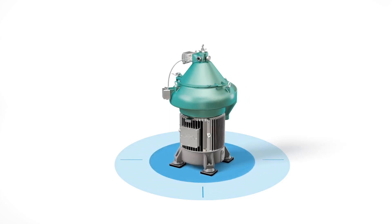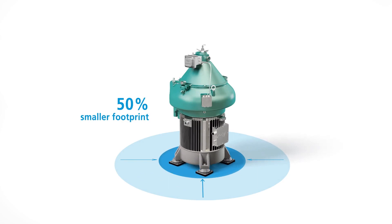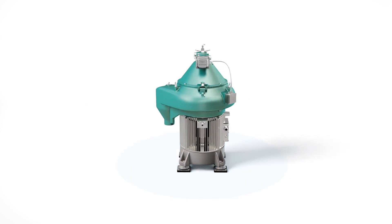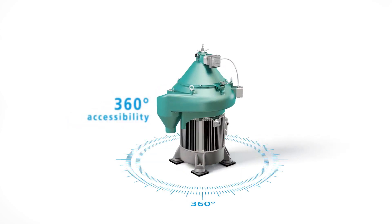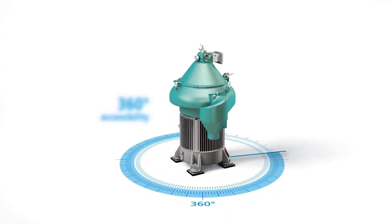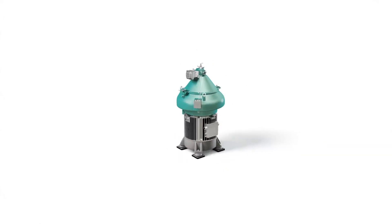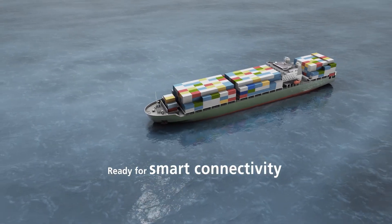To maximize the use of space, new GEA marine separators occupy a 50% smaller footprint. For easy installation and exchange, the separator is 360 degrees accessible. And to help future-proof your operation, it comes smart connectivity ready.